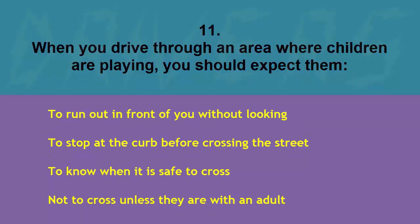When you drive through an area where children are playing, you should expect them: to run out in front of you without looking, to stop at the curb before crossing, to know when it is safe to cross, or not to cross unless with an adult. The correct answer is to run out in front of you without looking.